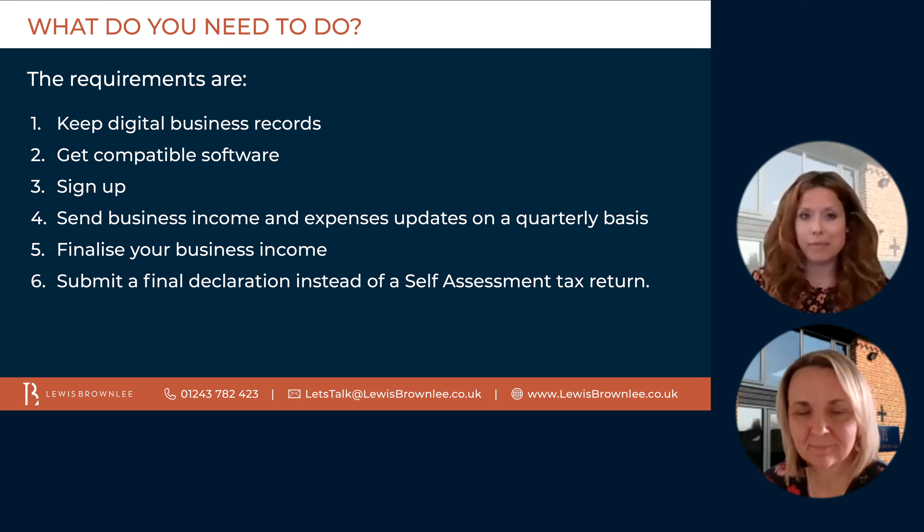The next step is signing up, which will be on the gov.uk website. You can sign up now for your current or next accounting period. In order to sign up, you'll need the following details: your business name, email address, national insurance number, accounting period, and accounting type — as in whether you're cash or standard accounting. You'll also need the government gateway user ID and password that you use when you file your self-assessment return. If you don't already have that, you can create a new login when you sign up.